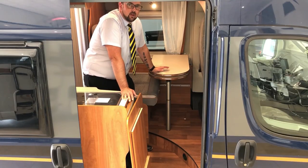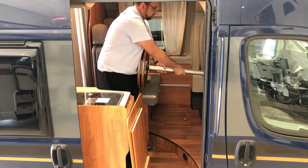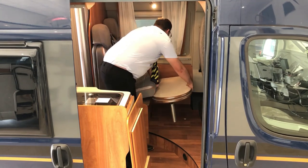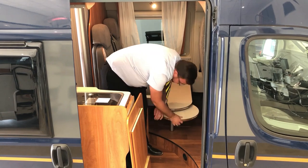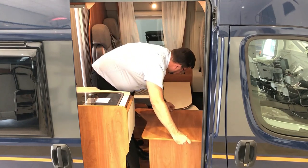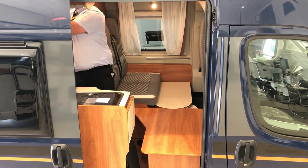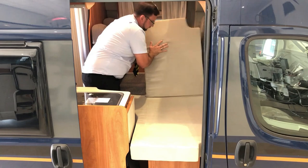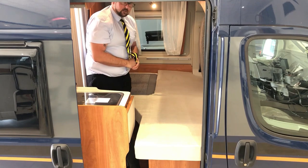The single bed in the front of this vehicle is very very simple to make — really easy.